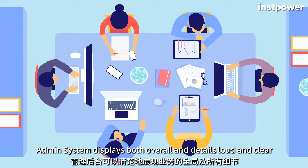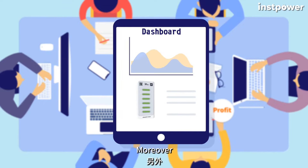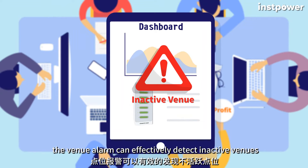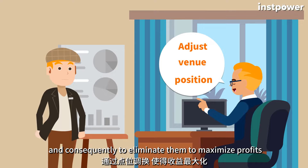The admin system displays both overall and detailed information loud and clear, so that the manager could understand their business at a glance. Moreover, it also has other advanced functions — for instance, the venue alarm can effectively detect inactive venues and consequently eliminate them to maximize profits.